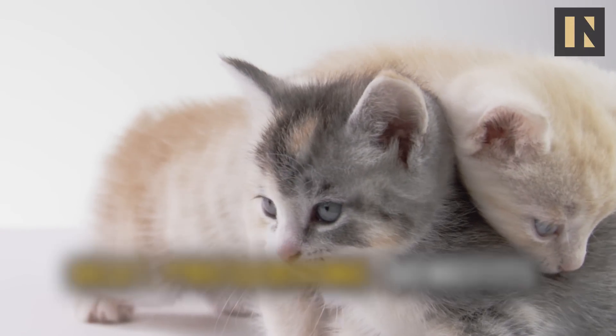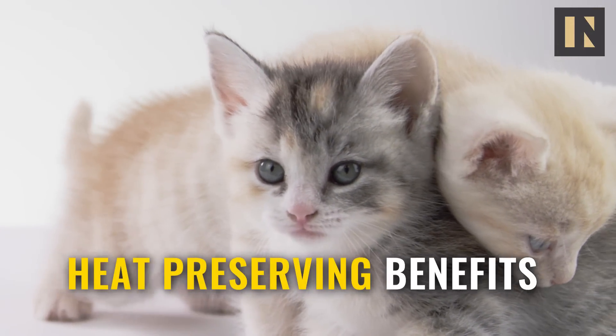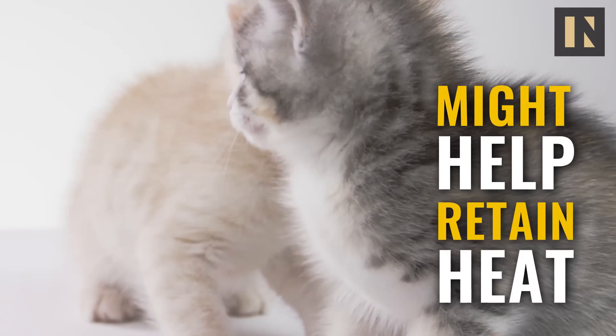Sitting like a loaf may also have some heat-preserving benefits. Cats' thermoneutral zone — the temperature range at which they're not expending any energy to cool off or get warm — is between 85 and 100 degrees. So tucking themselves in might help retain heat.